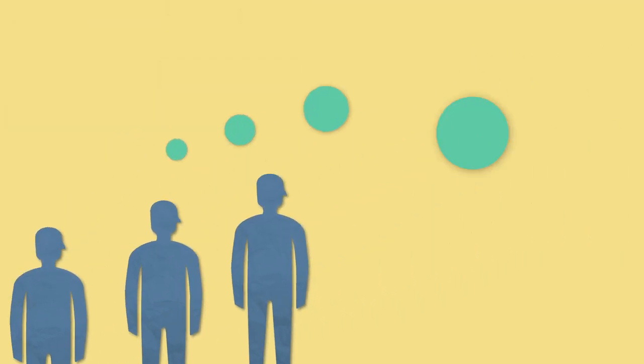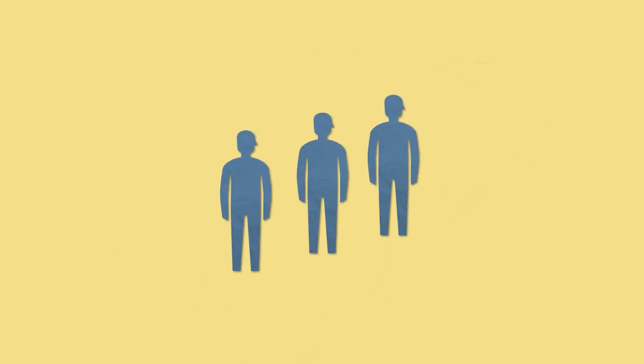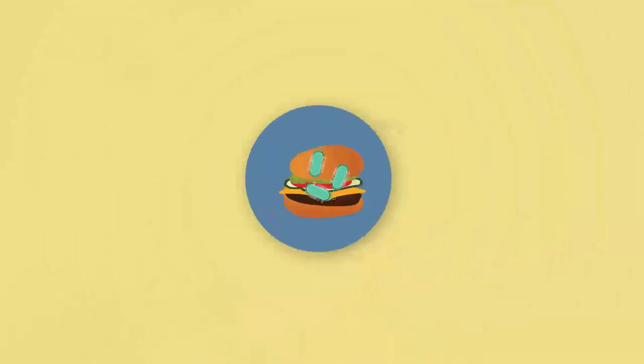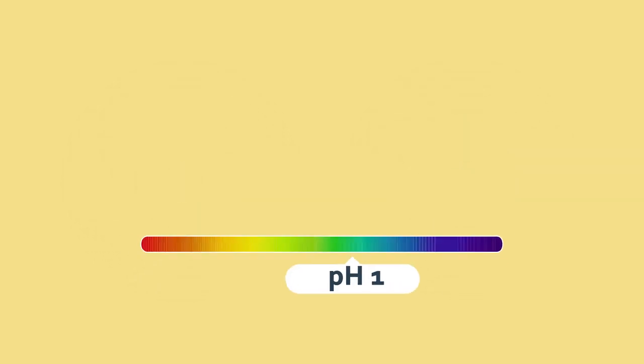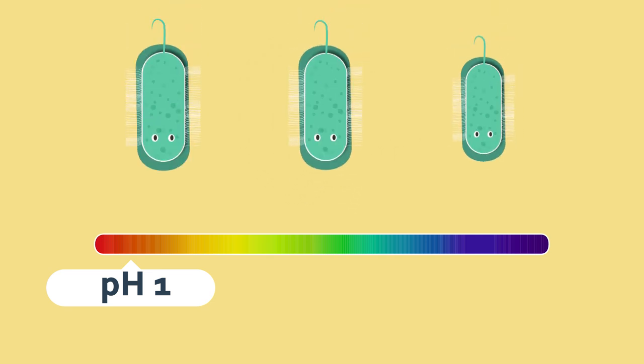A lot of people think that stomach acid is used to break down food, but in fact it's there to protect us from infection. There are lots of nasty bacteria and fungi that can grow in food, and you don't want these to be absorbed into the blood in the small intestine. This can cause food poisoning, with the food being ejected from one or both ends of the body. The acid, which is pH1 and very strong, kills a lot of these microorganisms and keeps us healthy.